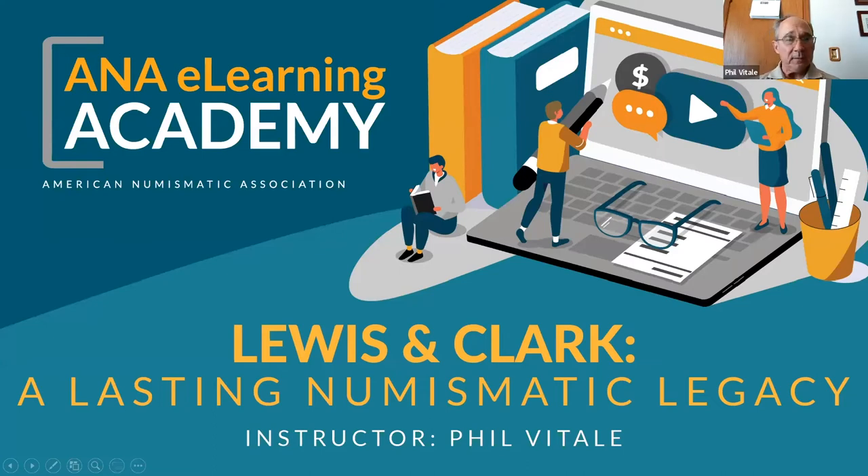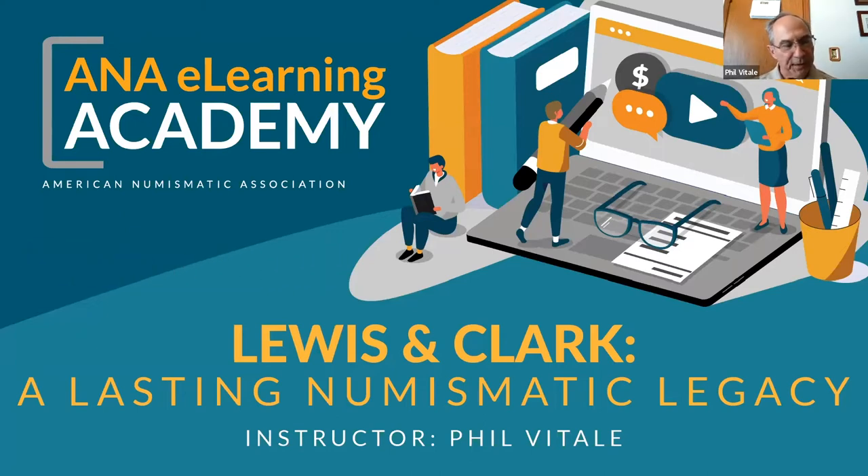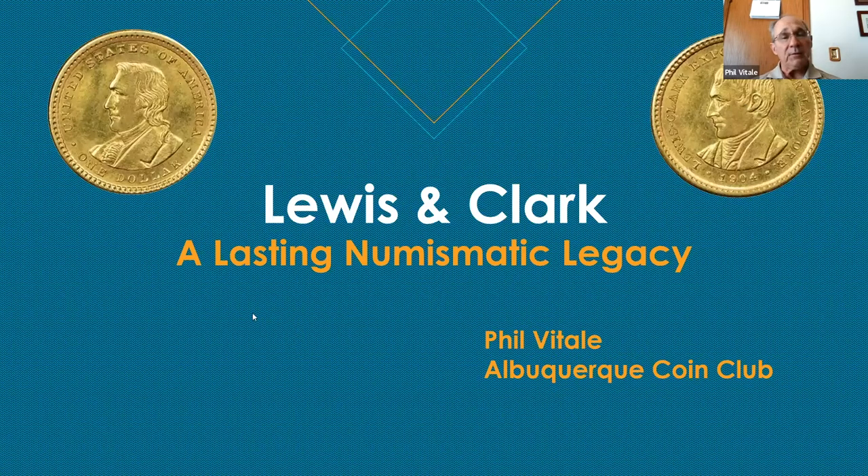Okay, everybody can see my lead slide, right? So back in 2019, at the National Money Show, there was a presentation by Rob Throckmorton and Dick Citano. They did a presentation on Lewis and Clark, sort of focused on the start of the expedition from the Pennsylvania area. It was very good, but I thought that there was more story to tell. So I built this presentation, and they let me use their pictures for an article I published.